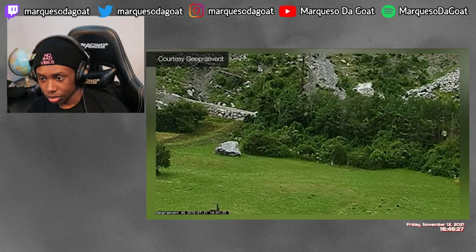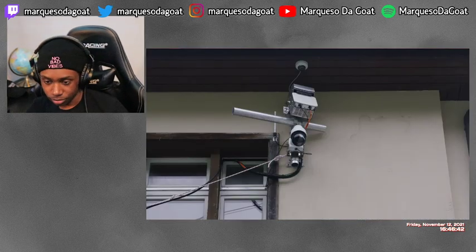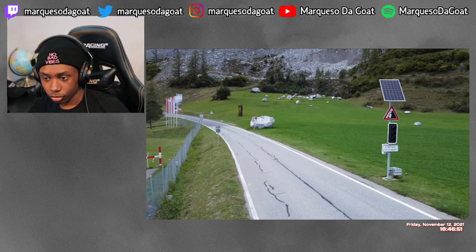If the rockfall ends up somewhere close to the road, the traffic light switches to flashing orange, which means drive carefully because a boulder could be on the road or the road could be damaged. Radar has the large benefit that it works in all conditions — radar waves can penetrate fog, rainfall, and snowfall, and hence works day and night and in all visibility conditions, which is needed for an alarm system.